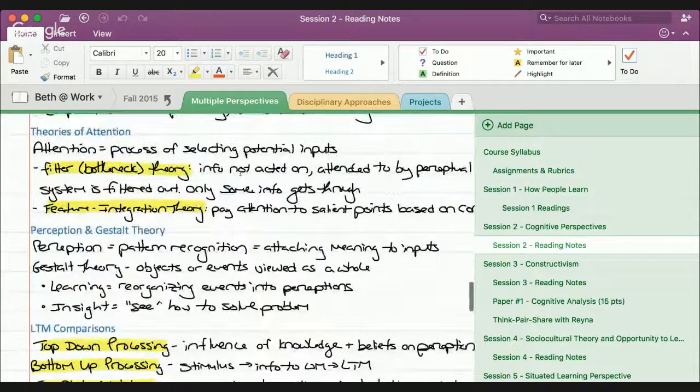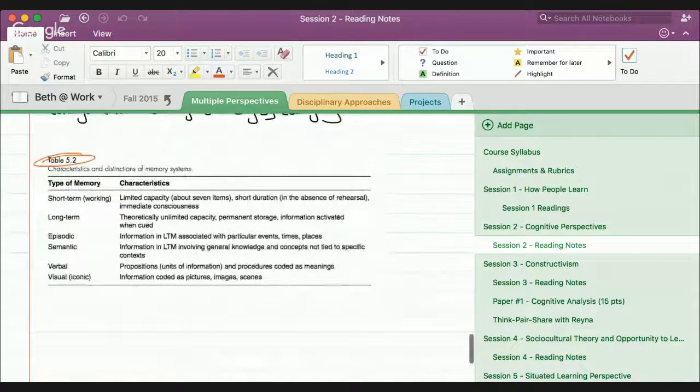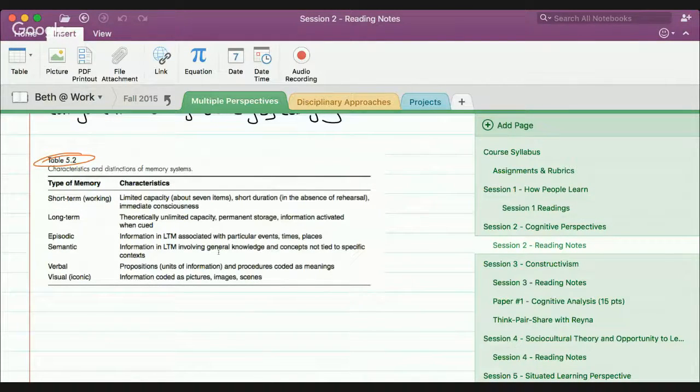Scrolling down, you can even have screen captures — you could add a picture and then draw on top of it. With OneNote I can add text, I can have pictures. Another great feature is I can insert a PDF document. So if a professor gave me all their lecture notes as a PDF file or even a PowerPoint-type file, if I insert it as a PDF printout it would allow me to draw on top of it or type on top of it with text boxes.